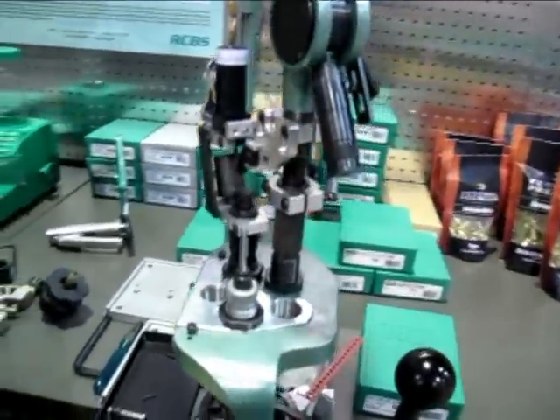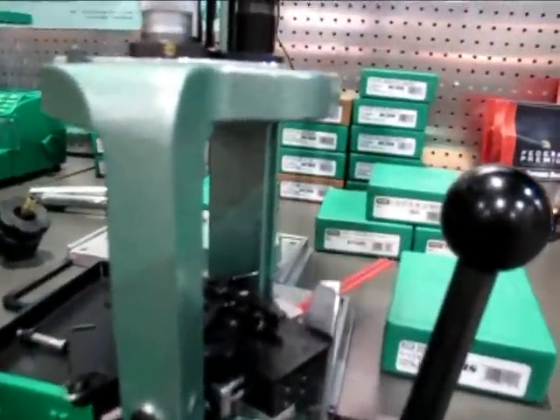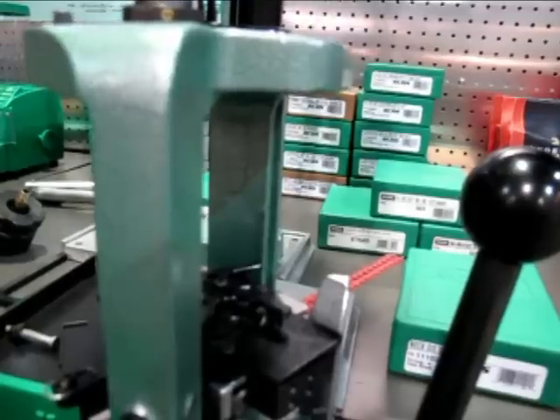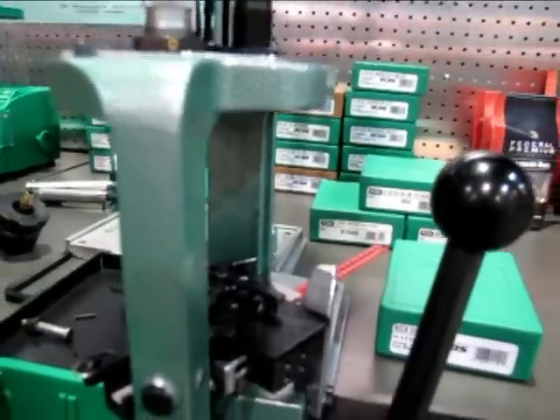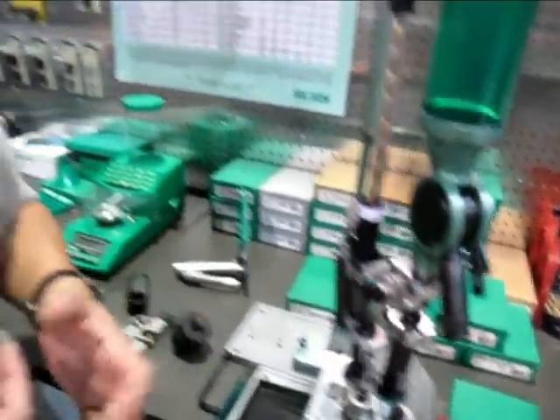And it retains the strip priming system, something that I actually use myself and really like. Yes, it does. It doesn't change anything at all — the press remains functionally the same. It just eliminates the need for you to handle small .22 caliber bullets when feeding them onto the case.